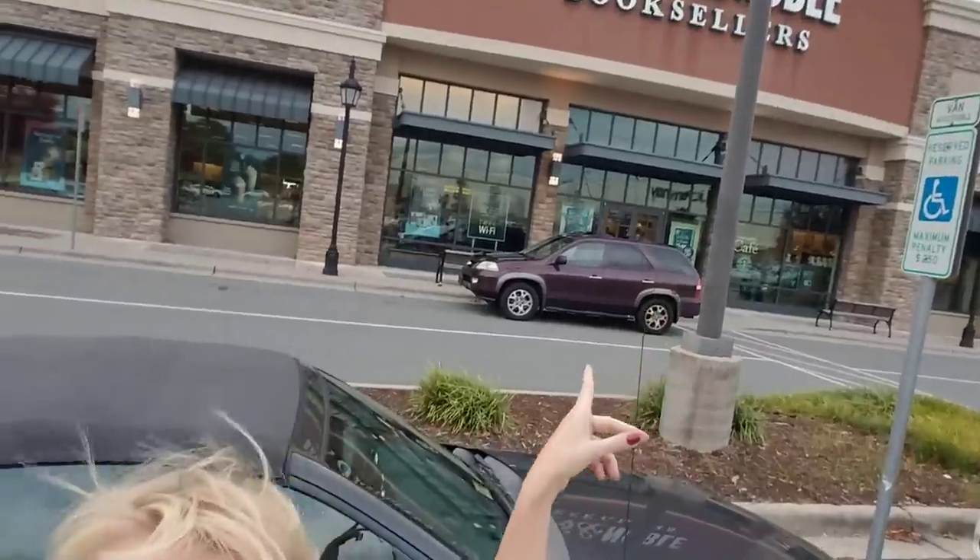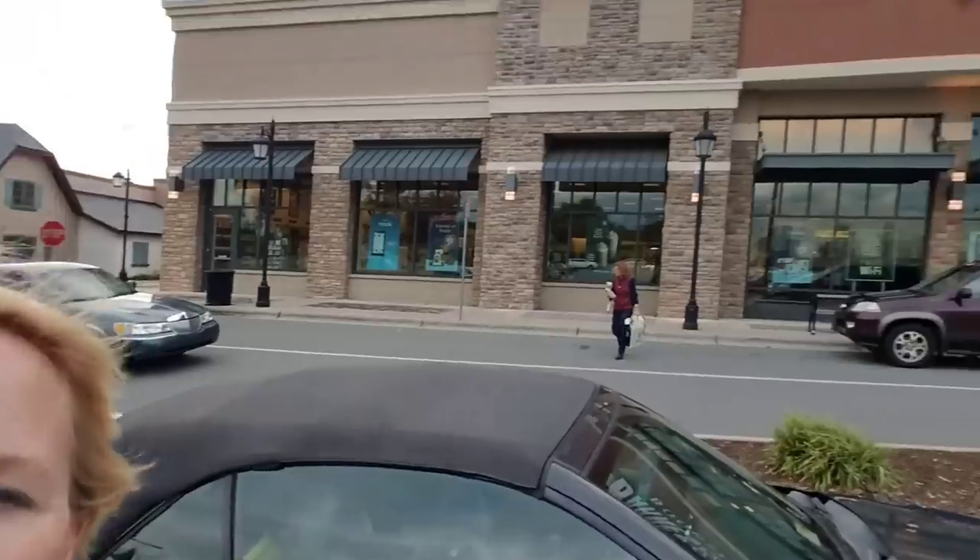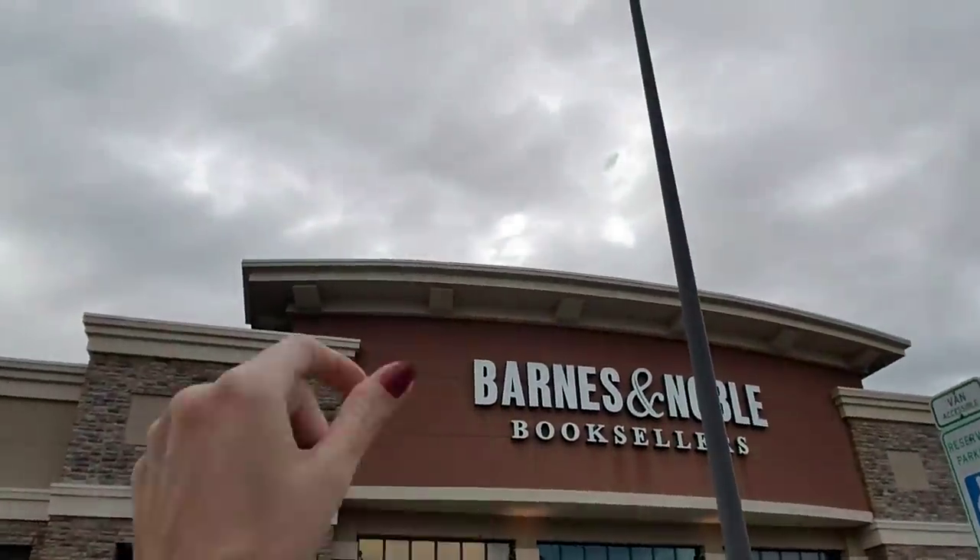We are outside of Barnes & Noble on a very windy October day. We're going to go in and see if we can look around at some stuff in there. I just wanted to show you the front of this door — it's really big, it's very nice. We are in Burlington, North Carolina today and we're going to go in and check the place out.